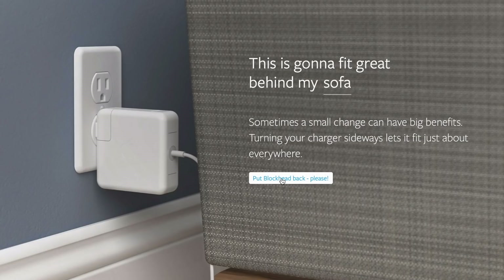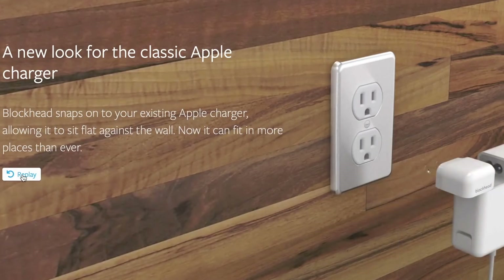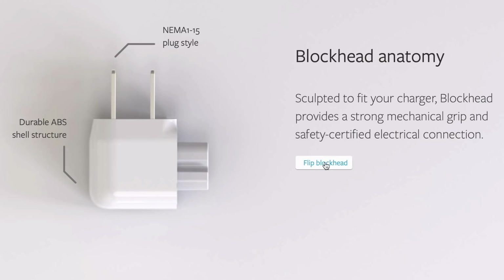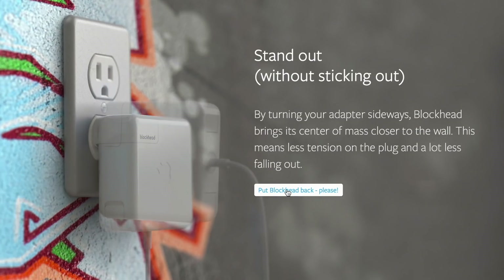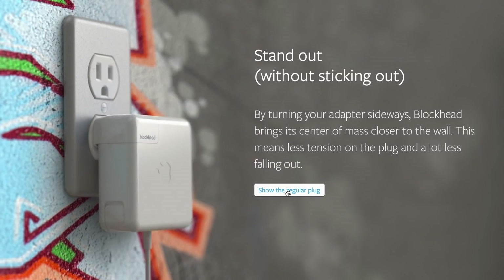I am one of the consumers who hates plugging his MacBook Pro charger into a wall plug, as it sticks out like a sore thumb and is also a potential break hazard. That's why I bought the Blockhead Side-Facing Plug for MacBook Pro's adapter. It's a must-have accessory for MacBook users.